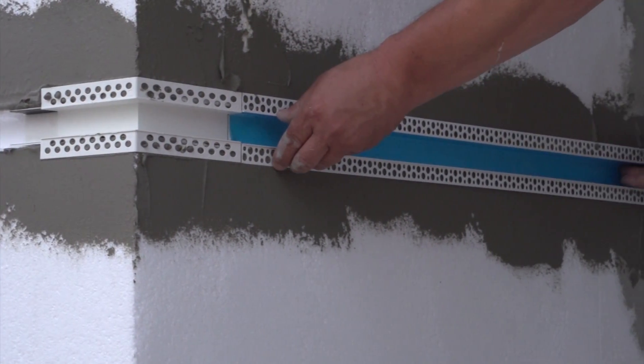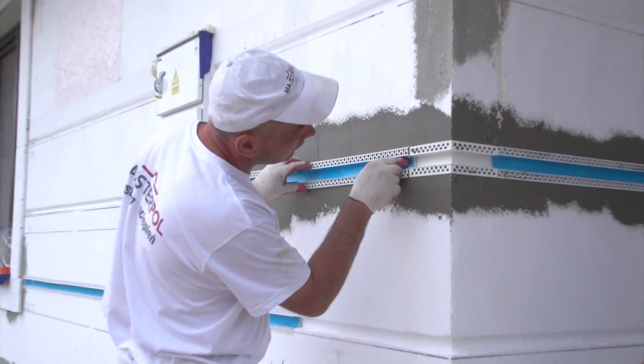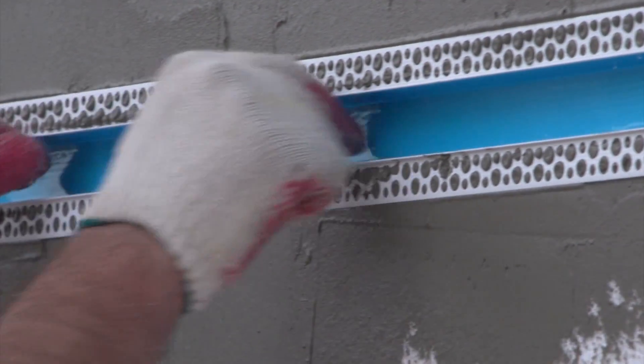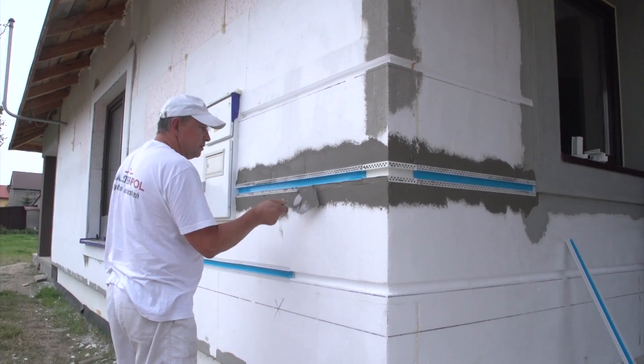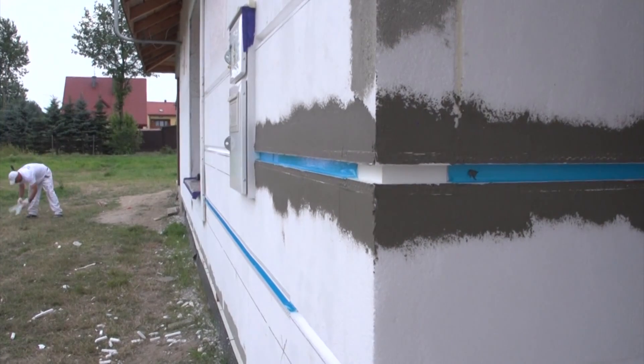After placing the batten in the styrofoam, the batten edges should be immersed in the first layer of adhesive and then spackled with adhesive mortar. Once the adhesive has set, the corner of the building can be protected with a properly adjusted angle with mesh, and subsequent work on creating the reinforcing layer can be initiated.